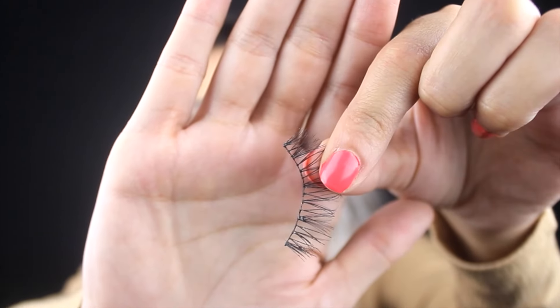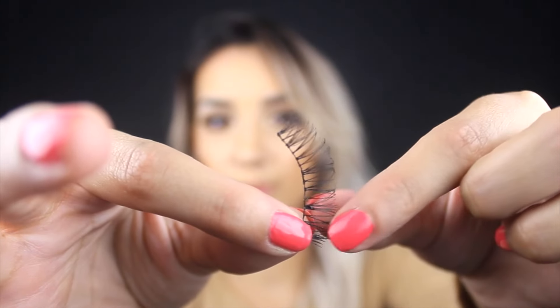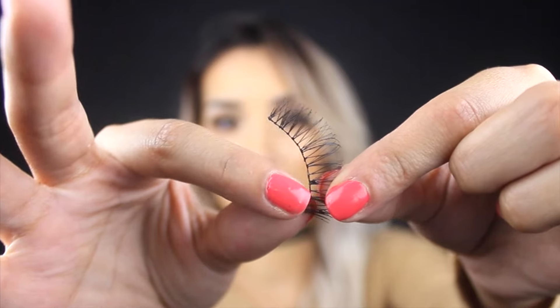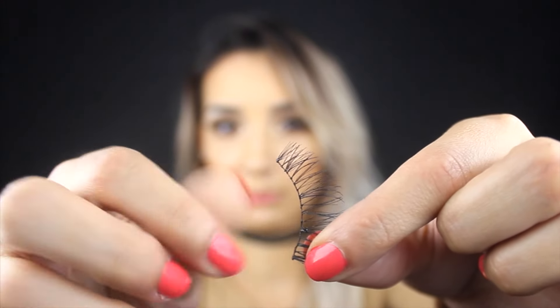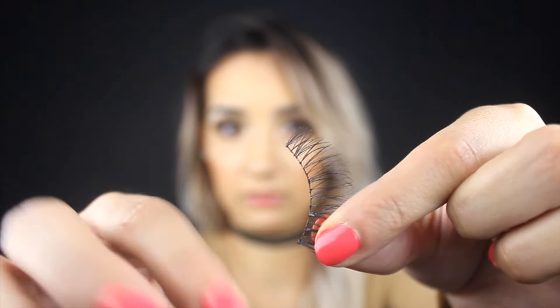Now I'm moving on to how I care for my lashes when I'm done with my makeup. The first thing to come off is my lashes, because I want to make sure they don't get any oils on them — I want to keep them as long as possible. The way I remove my lashes is from inner corner to outer corner. This is an old lash I didn't clean on purpose for this video, so you can see the little gunks of glue left on it. I just gently hold it on the end and pick the glue off with my fingers.